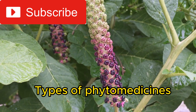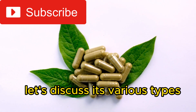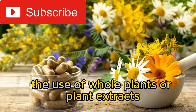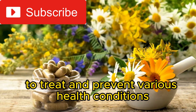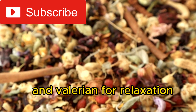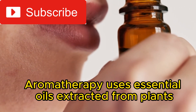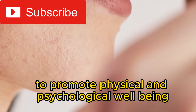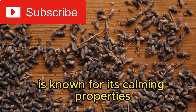Types of phytomedicines. Now that we know what phytomedicine is, let's discuss its various types. Herbal medicine involves the use of whole plants or plant extracts to treat and prevent various health conditions — examples include echinacea for immune support and valerian for relaxation. Aromatherapy uses essential oils extracted from plants to promote physical and psychological well-being; lavender oil, for instance, is known for its calming properties.